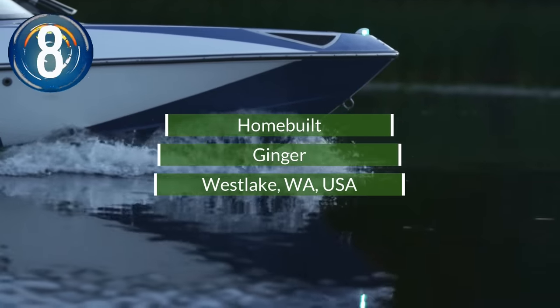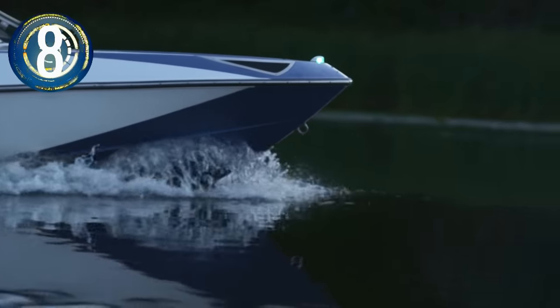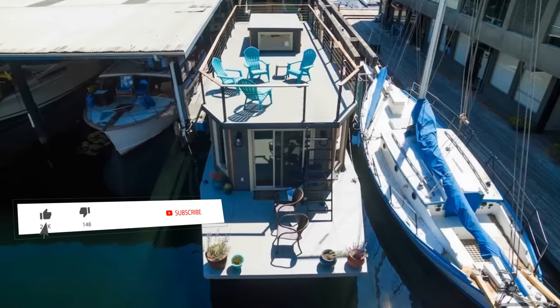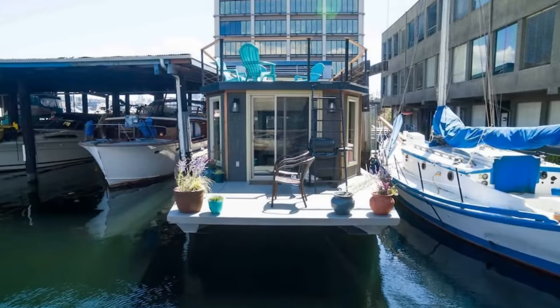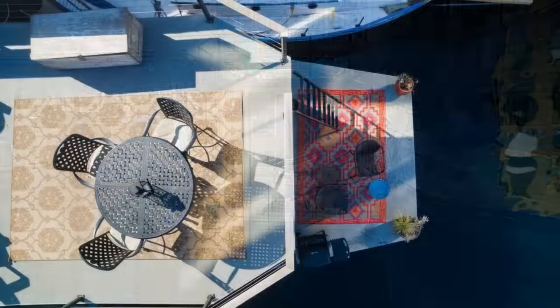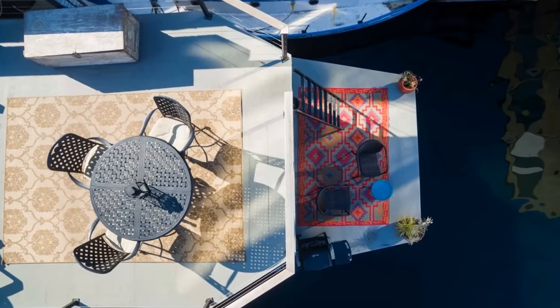Number 8. Listed for sale by a specialty realty company in Seattle, Washington is this two-bedroom houseboat on Lake Union. Ginger was built in 1985 and completely redone in 2015. It has expansive rooftop and front decks with unobstructed views into the lake.